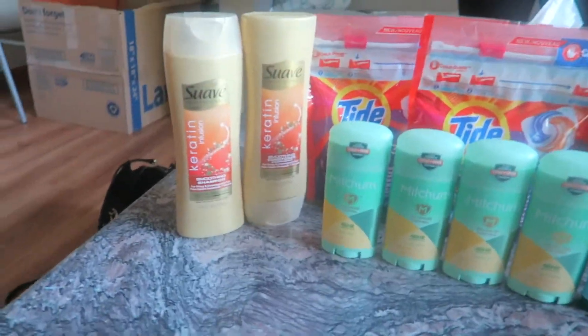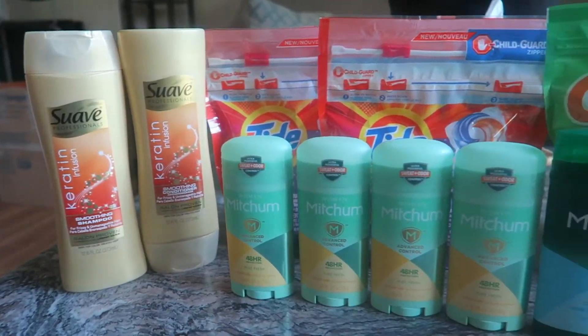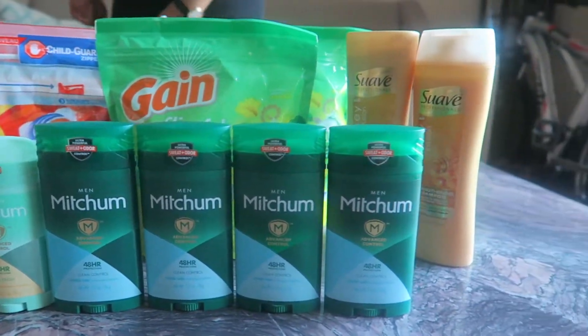So my retail price for this — I spent a little over $14. It retails for $65, and that's with the items on sale. Full price would have been more.